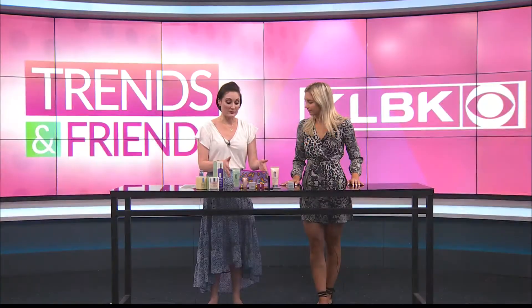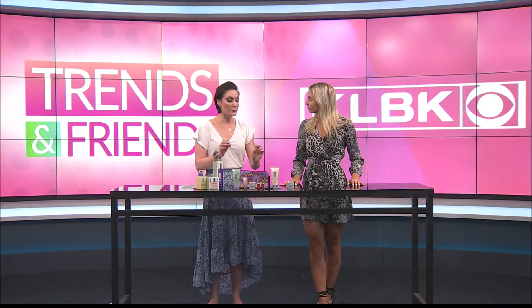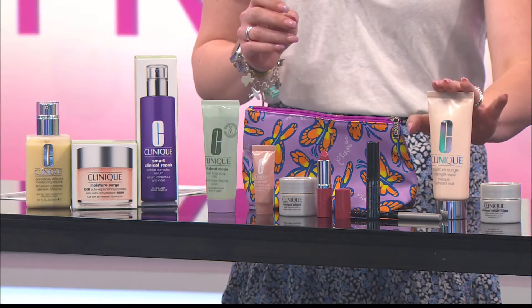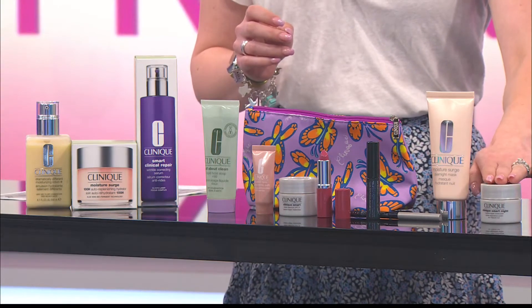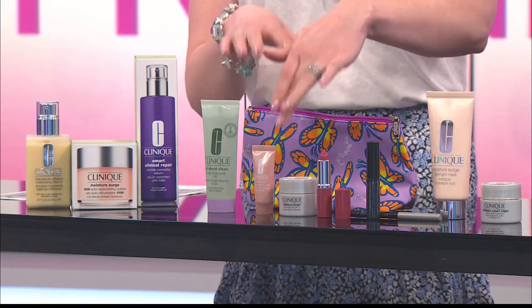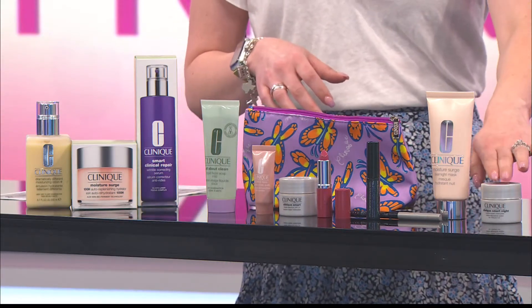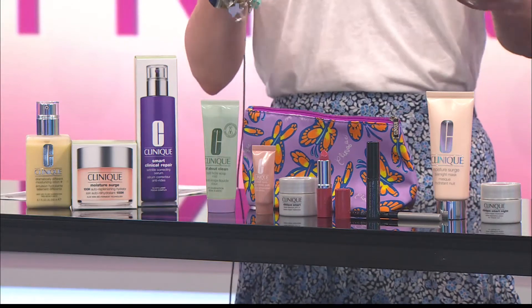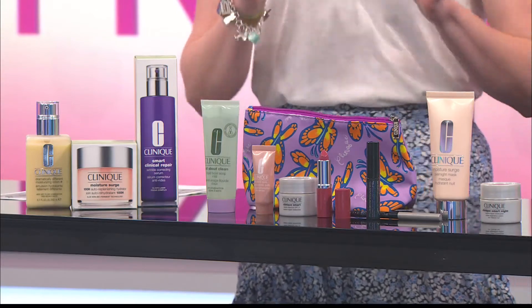So that's for $35. And for a $75 purchase, you will receive the Step Up, which are these two products right here — a Moisture Surge Mask and another smart moisturizer. The smart moisturizer in the $35 gift is for daytime with an SPF of 15, and this is a night moisturizer. So if you're wanting to try both, spend that $75 and you've got the day moisturizer and the night moisturizer.